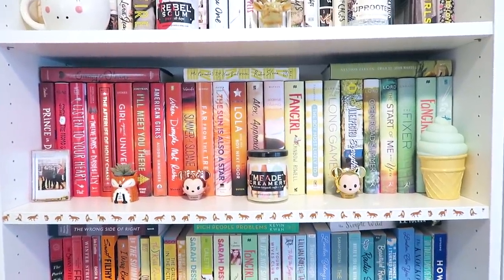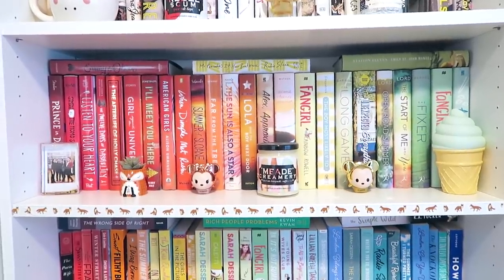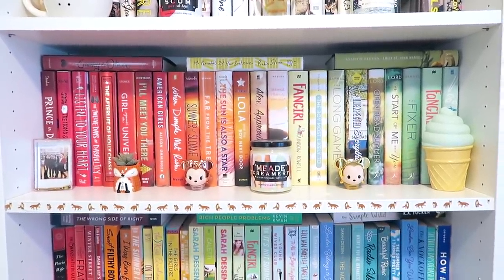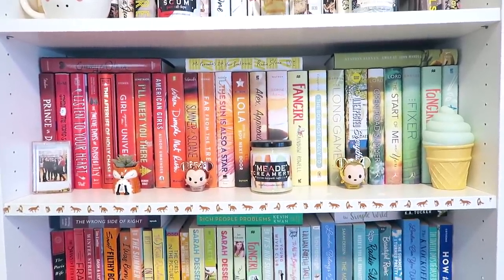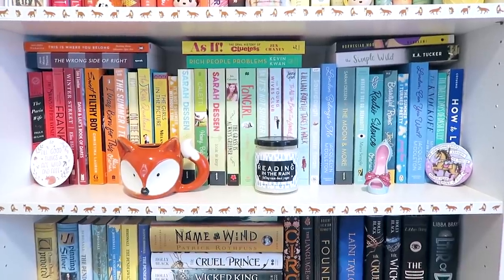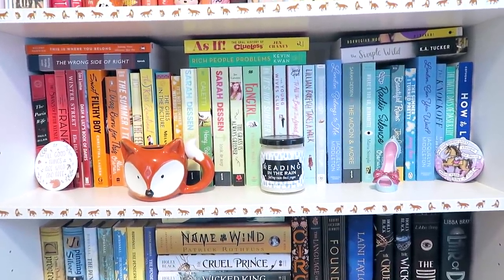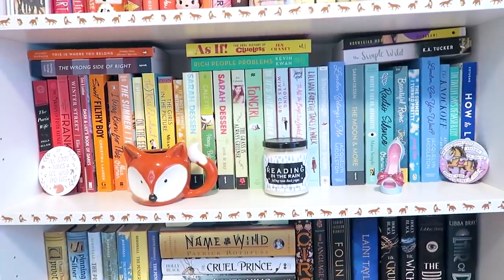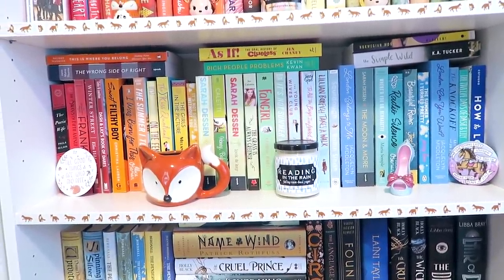The next shelf has more rainbow contemporaries: books like Simon vs. the Homo Sapiens Agenda, some Casey West, Girl Against the Universe which is one of my favorite contemporaries by Paula Stokes, When Dimple Met Rishi, The Sun Is Also a Star — lots of colorful contemporary spines. Next I've got more rainbows, all paperback books, many unread but ones I'm looking forward to, and others I've really enjoyed like The Kiss Quotient, The Simple Wild, and How to Love.